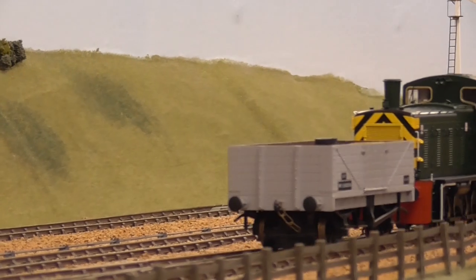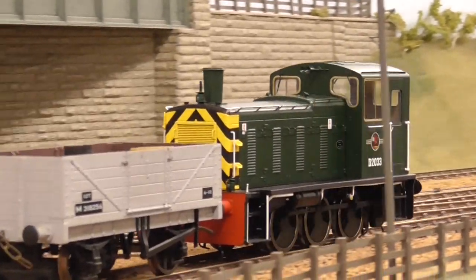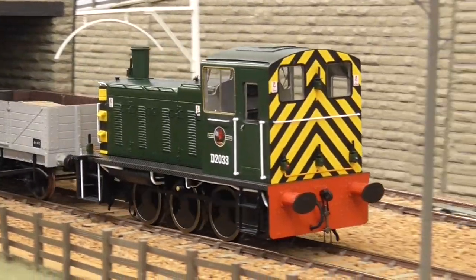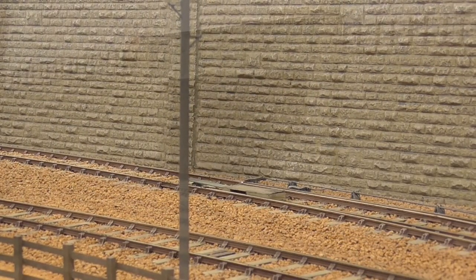The all-new Heljan British Rail Class 03 in O arrived in our office at Railway Modeler and was soon put to work. Releases cover variants with both conical and flowerpot chimneys in a variety of British Rail and industrial liveries.